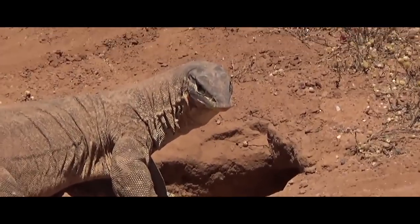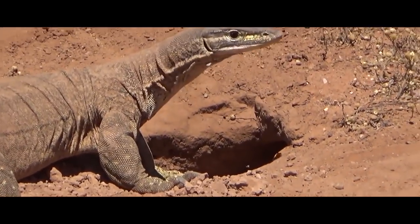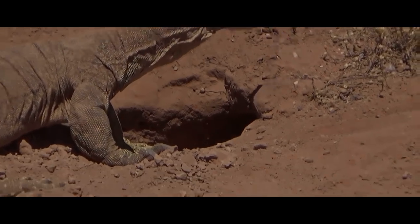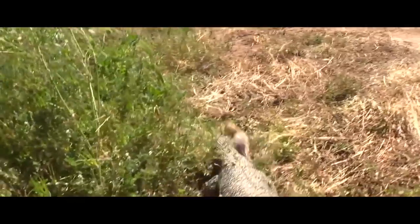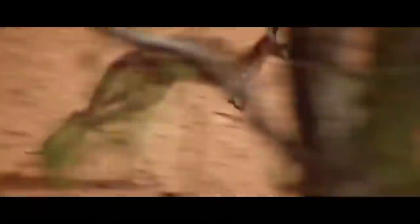If the hole is too narrow, the hunter relies on its huge claws, which help destroy the seemingly reliable shelter. Apart from snakes, the diet of the giant monitor lizard includes other lizards, birds, various mammals, and even young kangaroos.